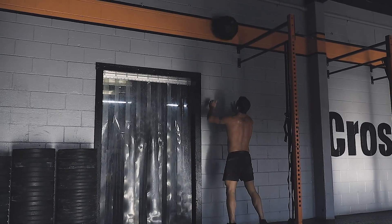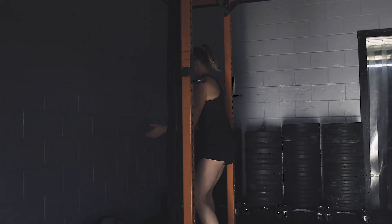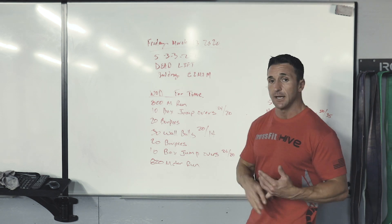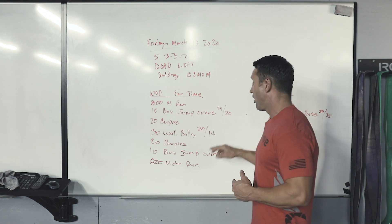Wall balls — if you cannot do these unbroken and you're doing three sets of 10 or two sets of 15, you really want these unbroken. Modify the weight down: maybe 18 for the men, or a 16, even a 14. Same thing for the women — if the 14 is too heavy, hit an 8, 10, or 12 pound wall ball, but get those unbroken.